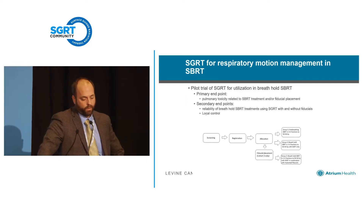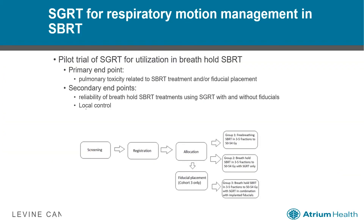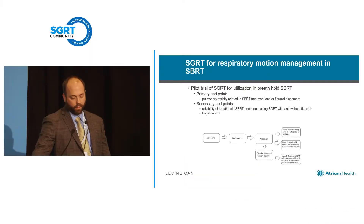We're actually studying this prospectively — we have a trial opening in the next couple of weeks looking specifically at breath hold SBRT. The primary endpoint is actually toxicity, looking at all SBRT-related toxicity and also the toxicity of fiducial placement. The trial will enroll patients getting primary lung SBRT where tumors are moving at least a centimeter, treated in three arms: a free-breathing standard arm, a breath hold arm using surface guidance alone, and a breath hold arm using surface guidance with implanted fiducials. It'll be interesting to see the reliability of surface guidance without fiducials compared to with fiducials — do the fiducials actually add anything?